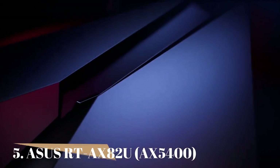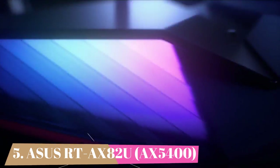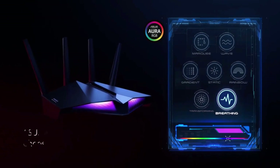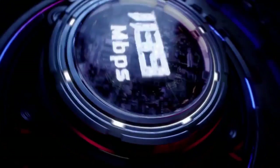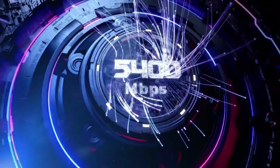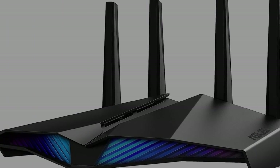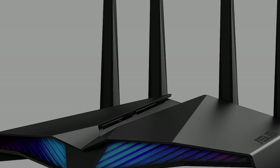We'll start our list with number 5, the ASUS RT-AX82U — a gamer-friendly dual-band AX5400 router. This router supports 160 MHz Wi-Fi 6 speeds with 6 streams. The back has 4 gigabit Ethernet LAN connections, including a dedicated gaming port.